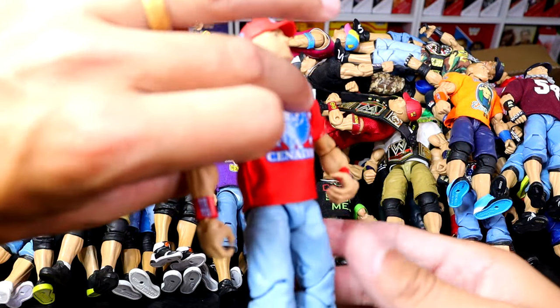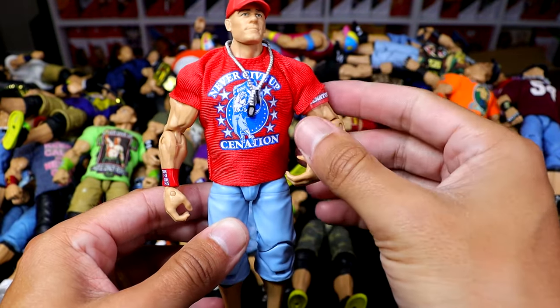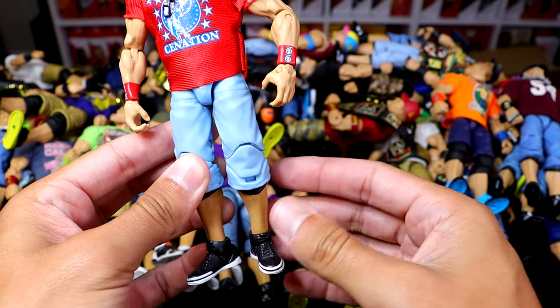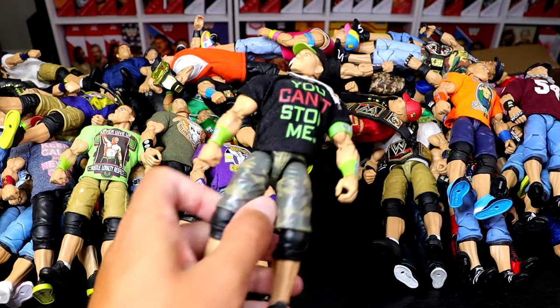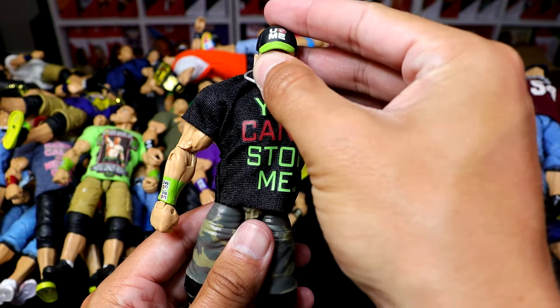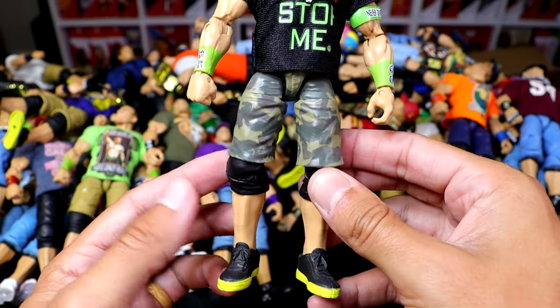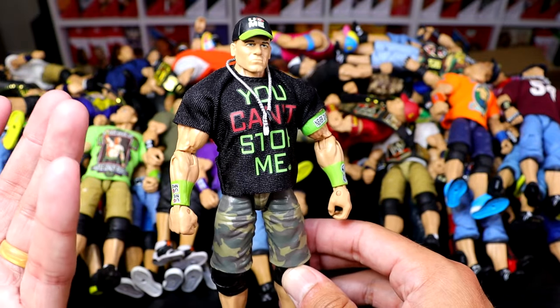He wore these shorts when Ellen gifted them to him or whatever. Next up we have the Elite 14 John Cena — pretty cool gear. I like the head sculpt, and this is one of his more iconic gears in the red. Everybody kind of thinks of the feud with CM Punk when they think of this attire. We also have the Elite 34, the You Can't Stop Me attire — not a big fan of this attire. I used to like the head sculpt okay, but now it feels kind of old and really doesn't add anything for me.